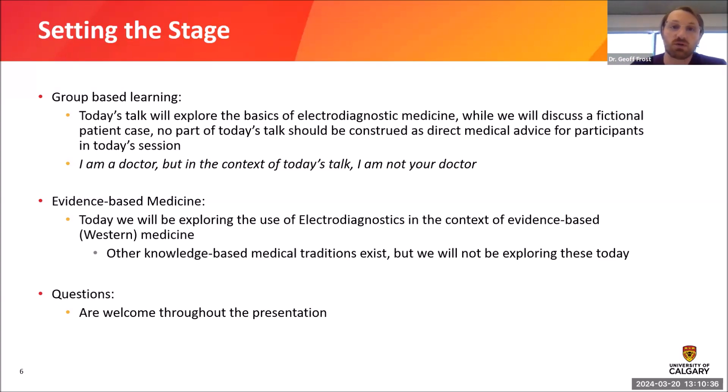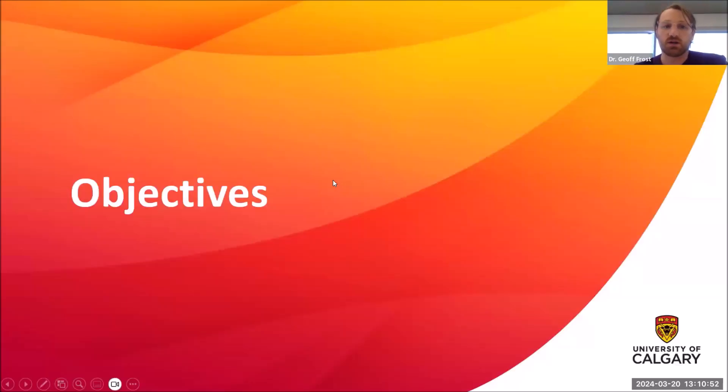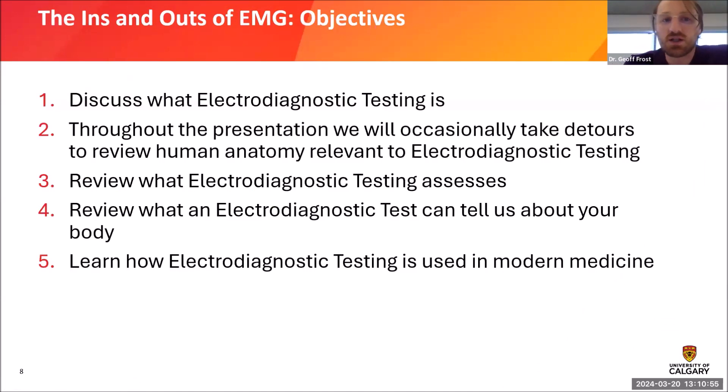Questions are welcome throughout the presentation. Donna at the Alberta Neurologic Center will be looking through the chat and will let me know if there's a question that needs answering. In terms of objectives, I'd like to talk about what electrodiagnostic testing is. Throughout the presentation we'll take some detours into relevant anatomy. We'll review what electrodiagnostic testing assesses, how it informs physicians about the health of your nerves, and how we use it to make diagnoses in modern medicine.